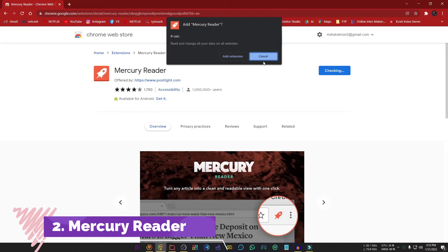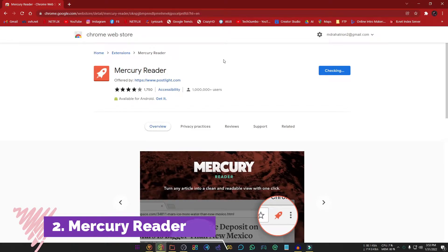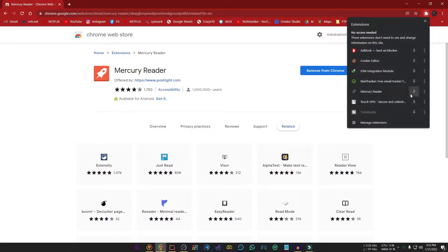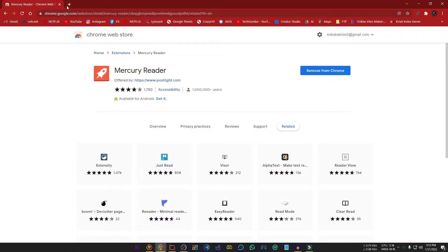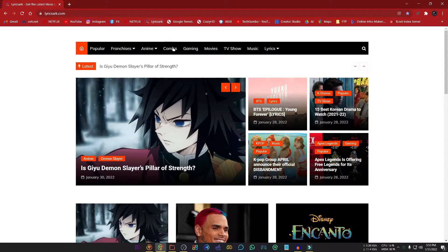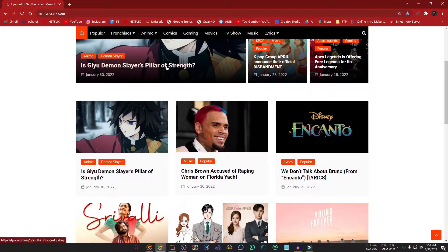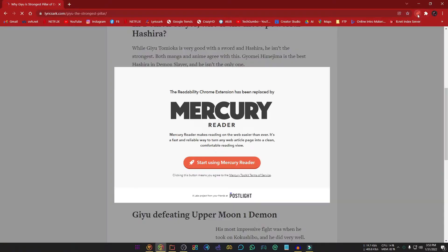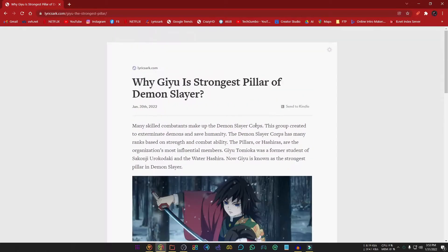Number 2, Mercury Reader. This extension strips out all the ads, with only the text and images remaining to make it easier to read on just about every website. To make the website more readable, I will go to LyricsArc.com and then just click the Mercury Reader extension icon. It will show the article in the simplest way. You can also change the text size, typography, and theme.